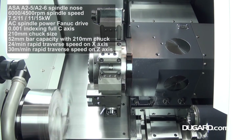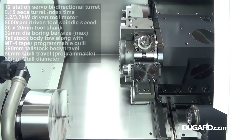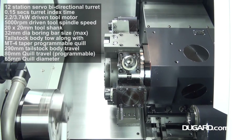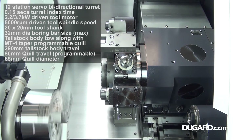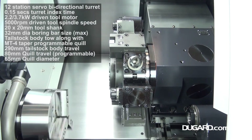Spindle nose is ASA A26, the machine has a top speed of 6000rpm — powerful for a small machine. Spindle power on the FANUC drive is 7.5–11kW AC.